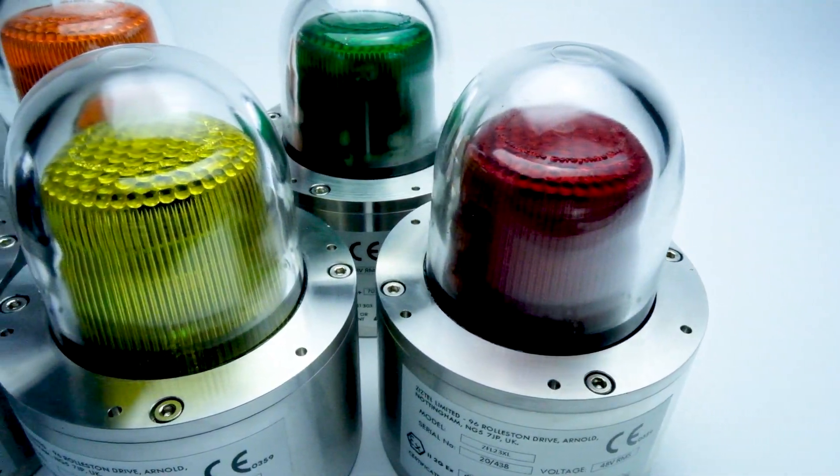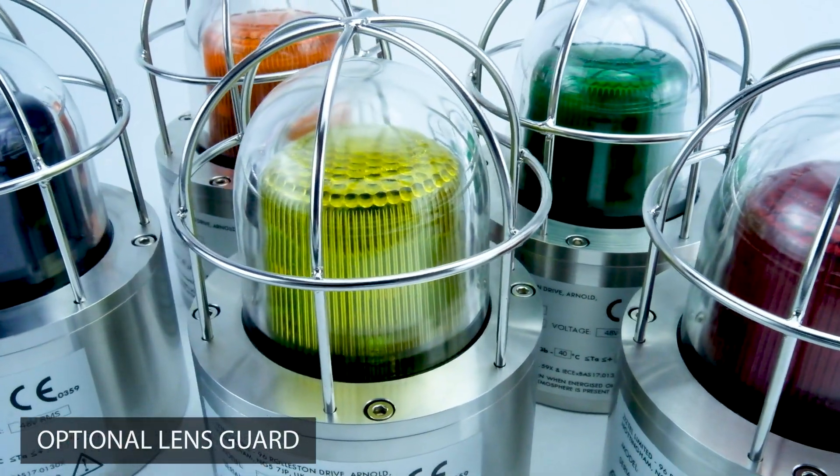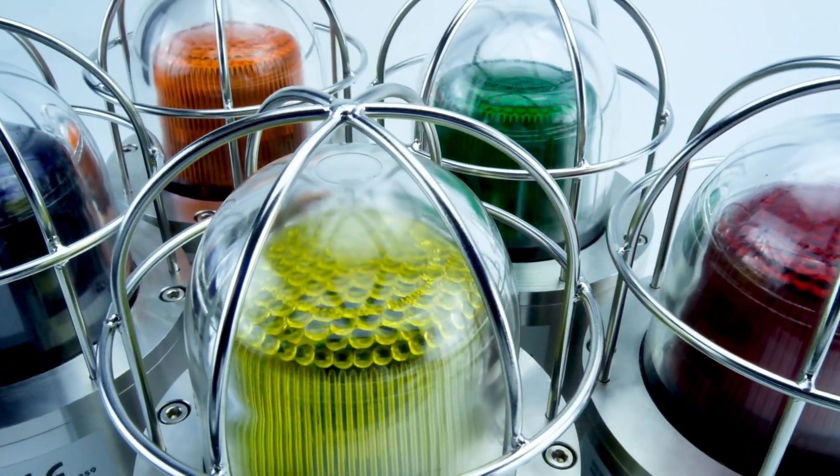By itself, the unit is certified for use without a lens guard. For additional protection, an optional well-glass wire cage can be fitted where there is a known risk of potential damage to the lens dome.